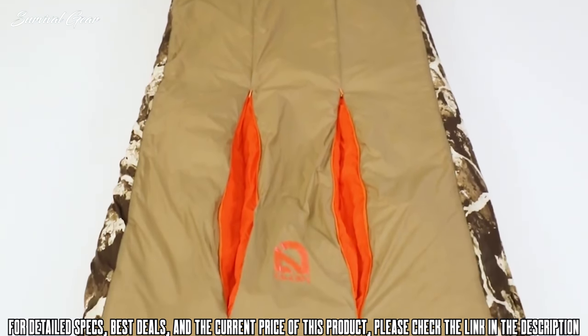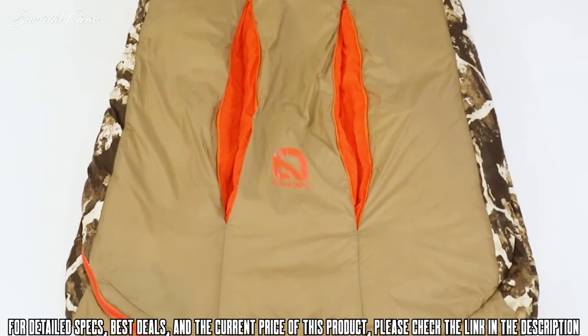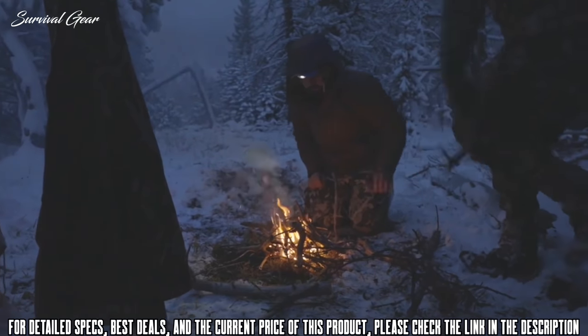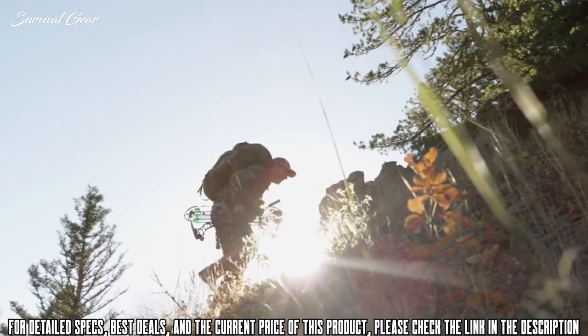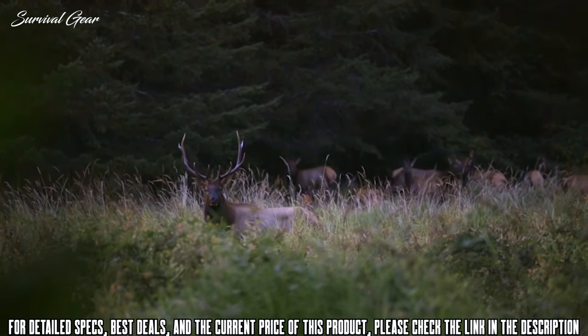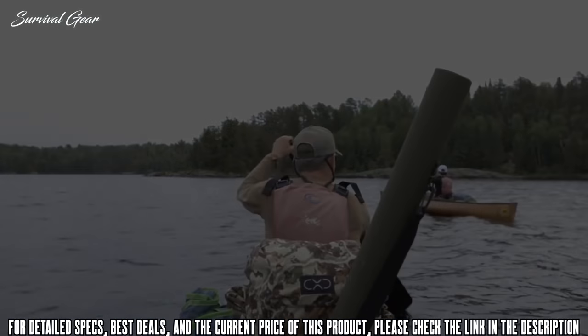Scout comes in regular and long lengths with multiple minimum temperature ratings and averages 30 ounces across the series. From snow storms to sunshine, Scout Ultralight Mummy is the packable answer for the wide range of conditions that can be encountered on a multi-day hunting or fishing excursion in the high country.